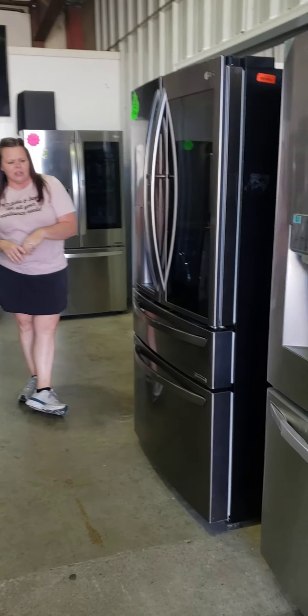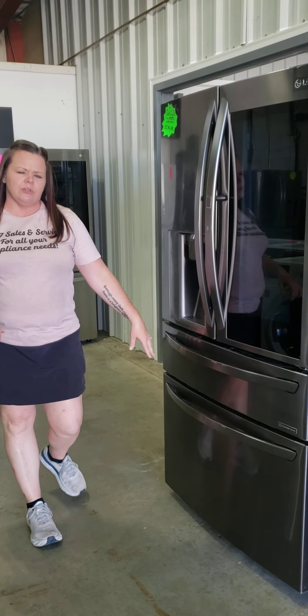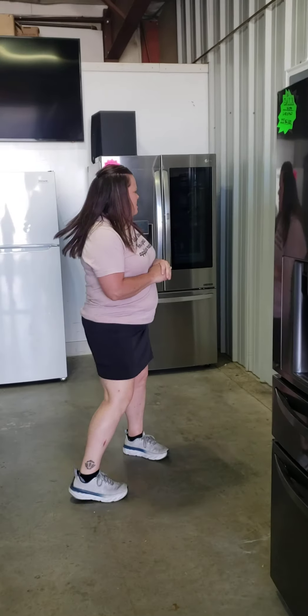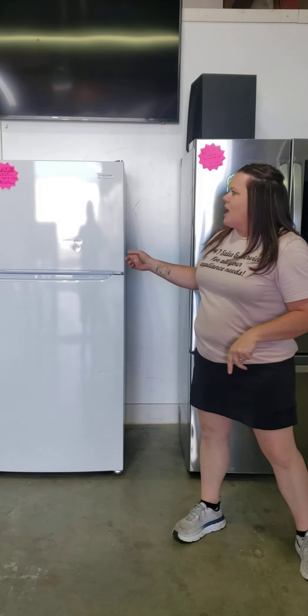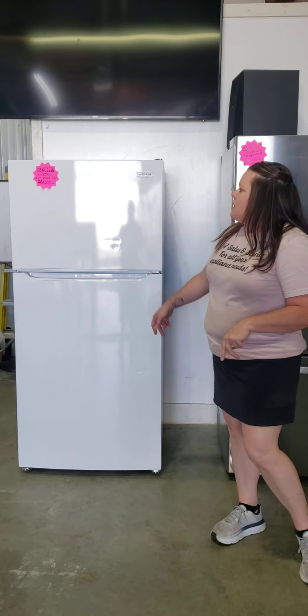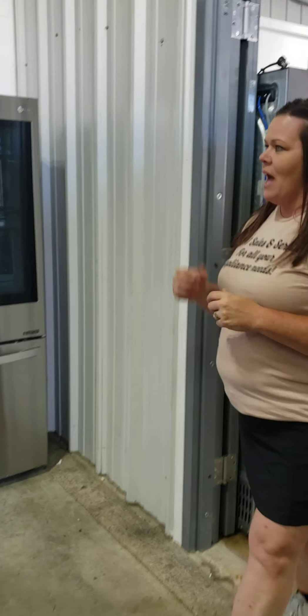We still have the gorgeous black stainless LG — it's got the clear view door-in-door chill door with ice and water in the door. I also have a garage fridge: a white Frigidaire, 18.3 cubic foot, at $690. So if you're looking for a garage fridge or just a new fridge, we've got that for you.